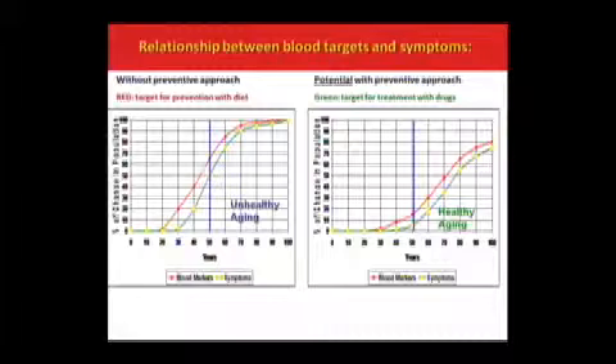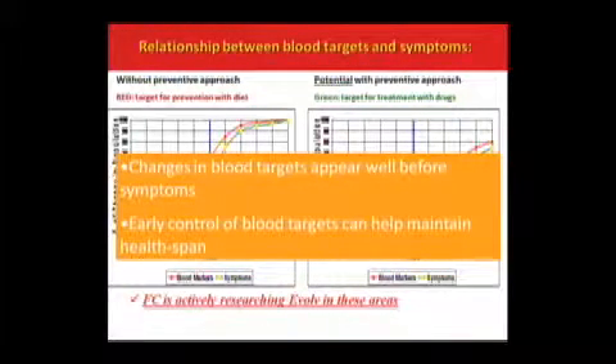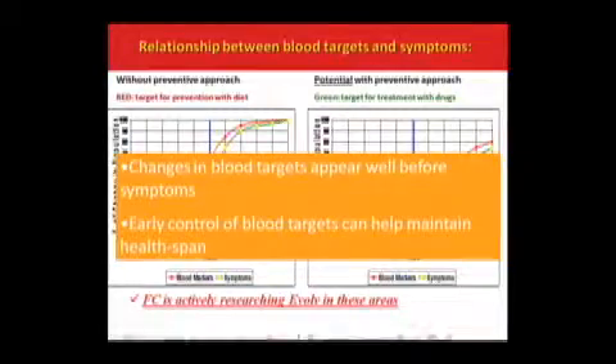But the chart on the right shows a life where the biomarkers were controlled a bit more. The person doesn't live any longer, but they live healthier — fewer symptoms, less medicine toward the end. So changes in your blood targets appear before you have symptoms, and if you could control those, you're on to a healthier life. That's what we're looking at with Evolve.